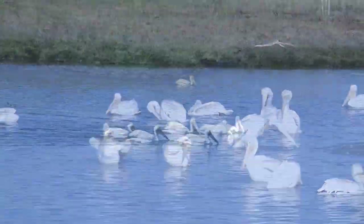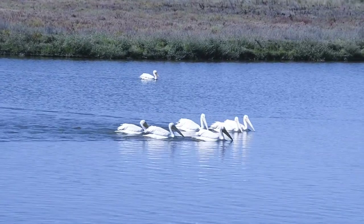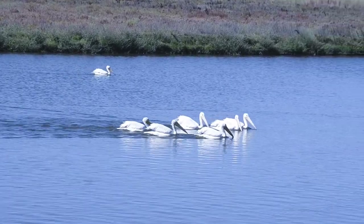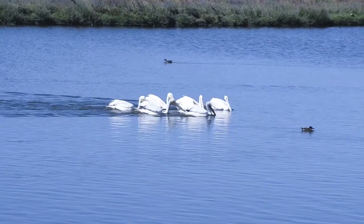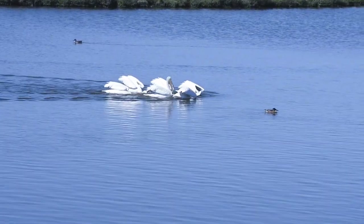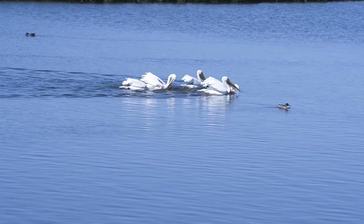This carries over to the white pelican's feeding technique that is highly cooperative. In the shallows, they paddle as a group herding schools of small fish and even circling them to dip their bills synchronously.